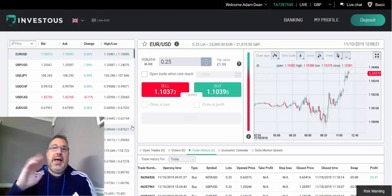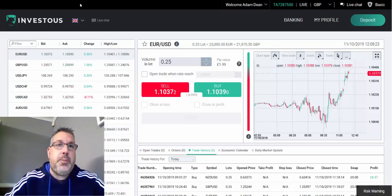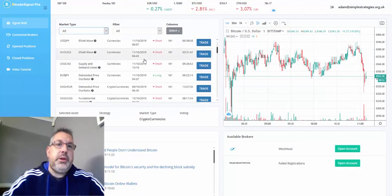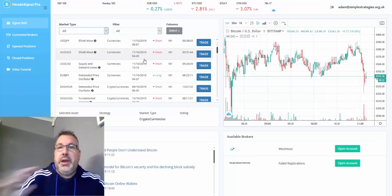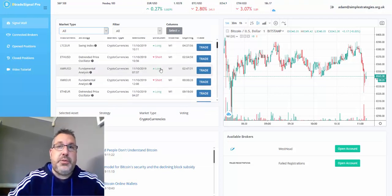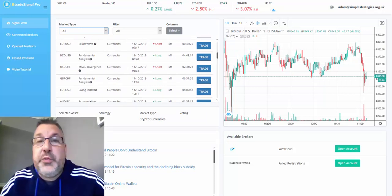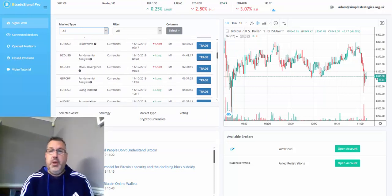It's quite simple — you select the asset you want to trade on, click on trade, and it opens the trade for you. Now just before I do that, let me show you a couple of useful sites.